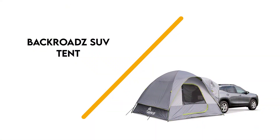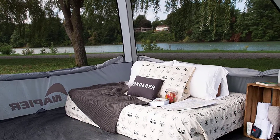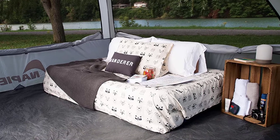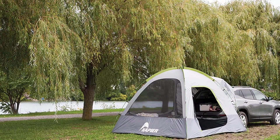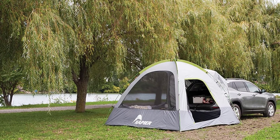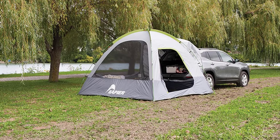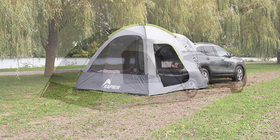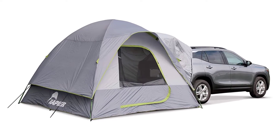Number 6: Backroads SUV Tent. The Backroads SUV Tent is a roomy, spacious car camping tent. It offers over 7 feet of headroom and can comfortably sleep up to 5 adults, all inside its 10x10-foot size. But what really makes this tent a great buy is its excellent value — with an affordable, reasonable price and quality construction, you can get a lot of bang for your buck.